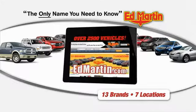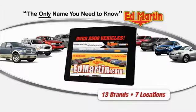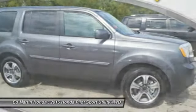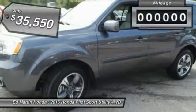Thank you for clicking our video. You can shop 2,500 more cars and trucks online at edmartin.com. The 2015 Pilot: optimal utility, indulgent interior, powerful performer. You'll be ready for almost anything in the Honda Pilot, and it is priced below $40,000.